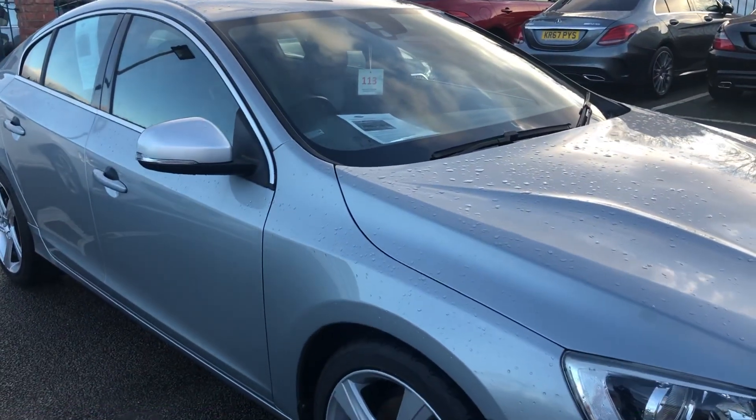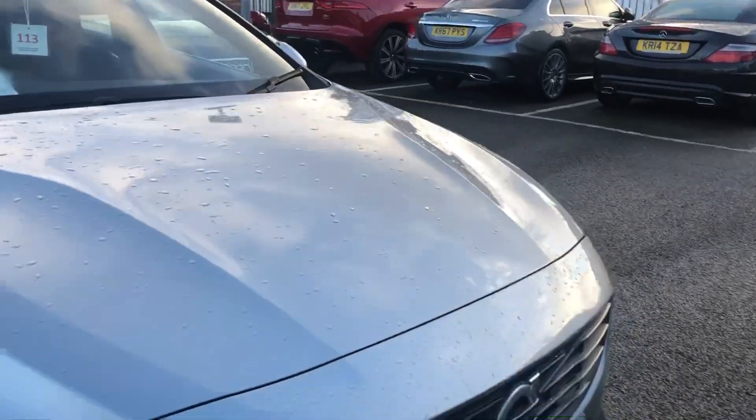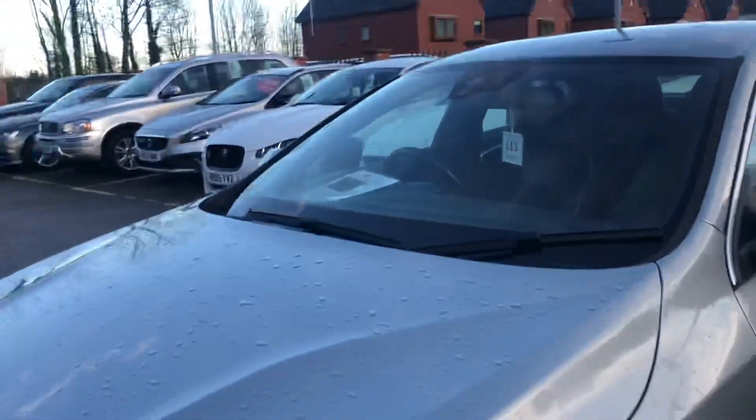Hello, welcome to Seaside Motor Centre. Here we have our Volvo S60, 2 litre D4, hard design, on a 65 plate. It's automatic.